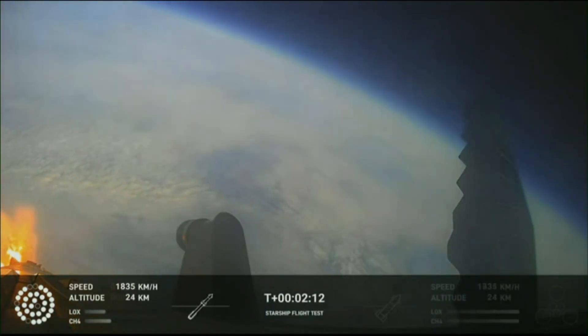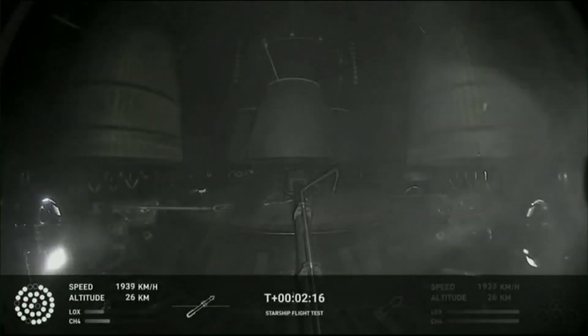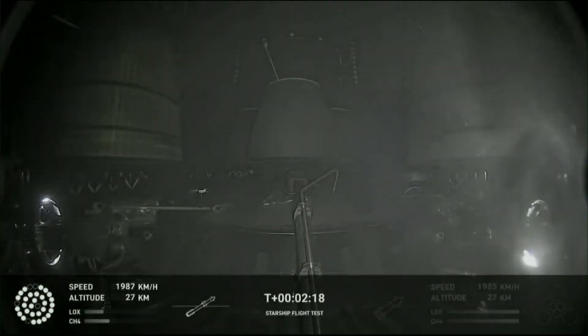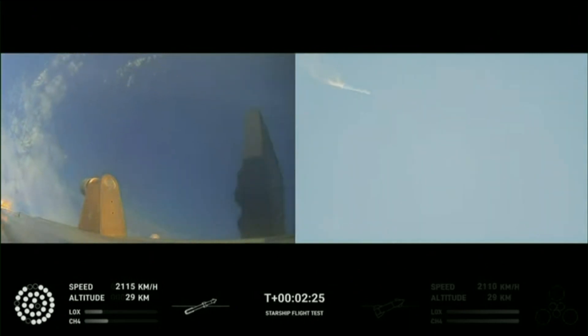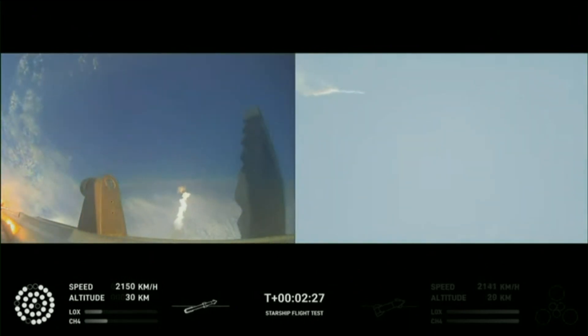On-board view from Starship. There are views of the Raptor engines on the second stage as we prepare for stage separation. Now after stage separation, the first stage will flip and begin a boost-back maneuver for landing in the Gulf.